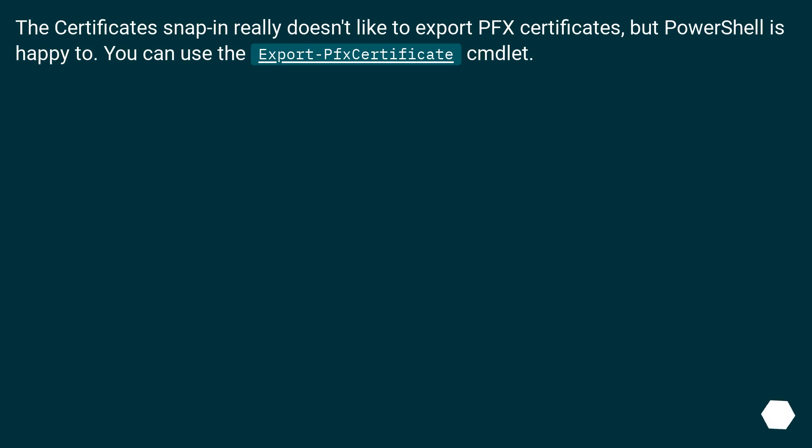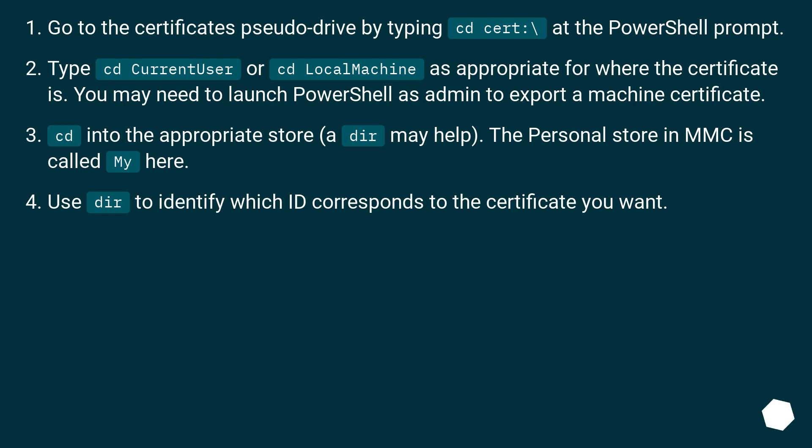The certificate snap-in really doesn't like to export PFX certificates, but PowerShell is happy to. You can use the Export-Certificate cmdlet. Go to the certificate's drive by typing cd cert:\ at the PowerShell prompt.